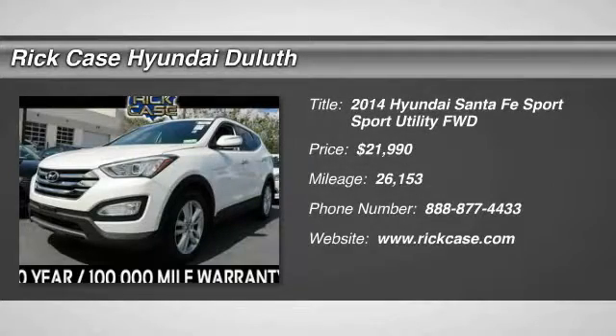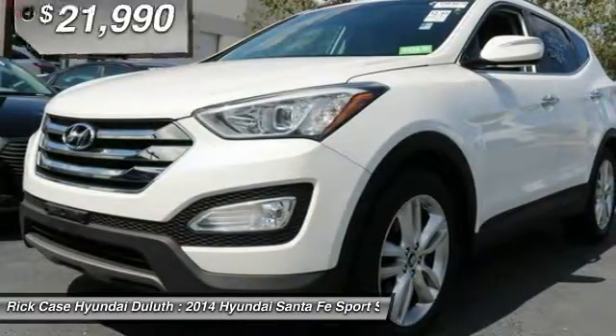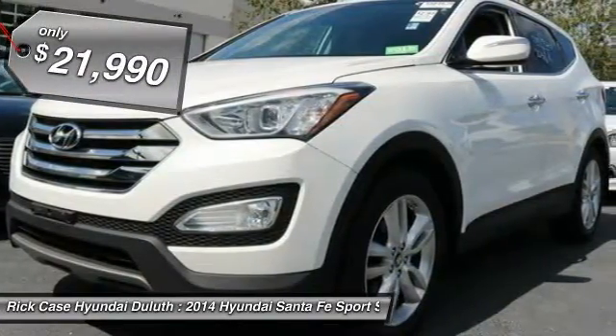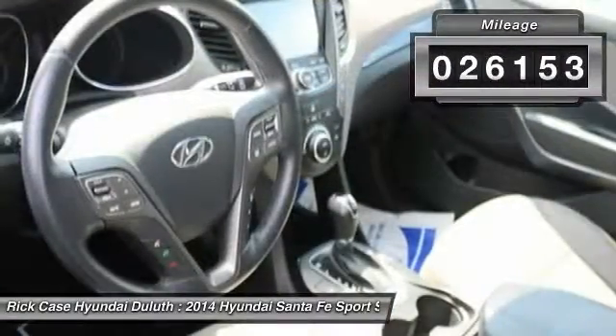Stop by and take a look at the 2014 Santa Fe. Style, quality, performance, value — need we say more? And it is priced below $25,000. This vehicle has less than 30,000 miles.